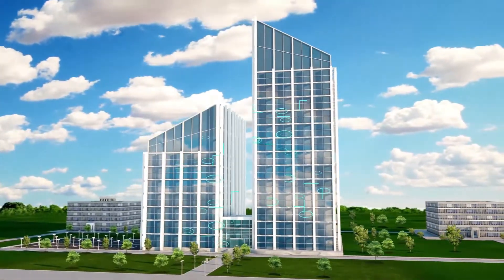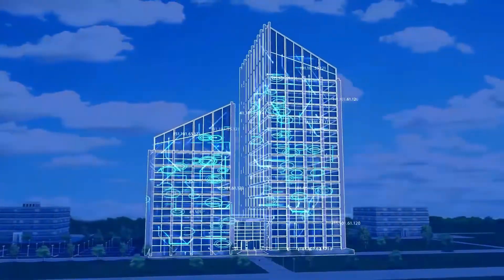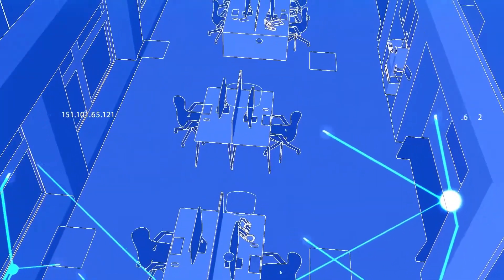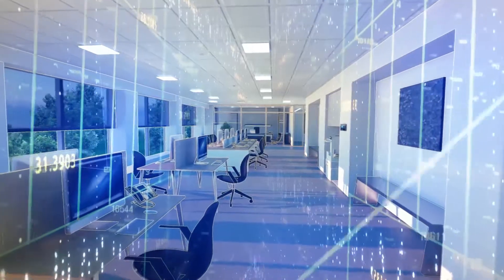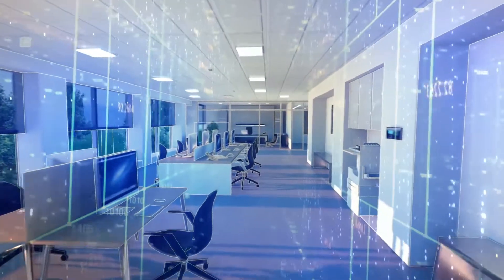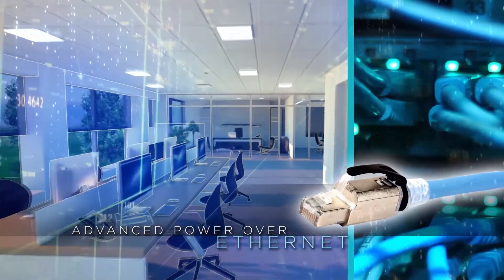There is a revolution going on inside the walls and ceilings of modern buildings. It's the era of intelligent buildings, the Internet of Things, where virtually every device is connected to the network cabling infrastructure, allowing building systems to communicate via Internet protocol. And the same cabling infrastructure delivers low-voltage power to end devices directly from the network switch using advanced power over Ethernet technology.